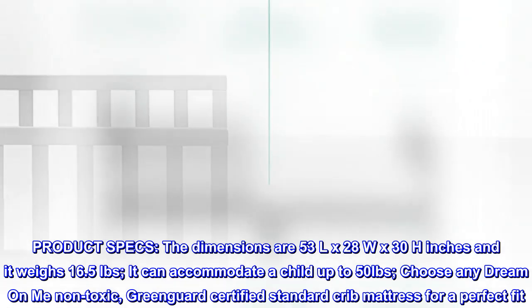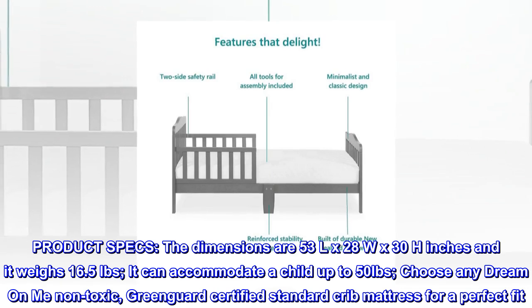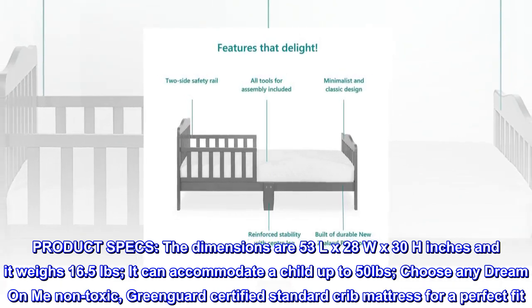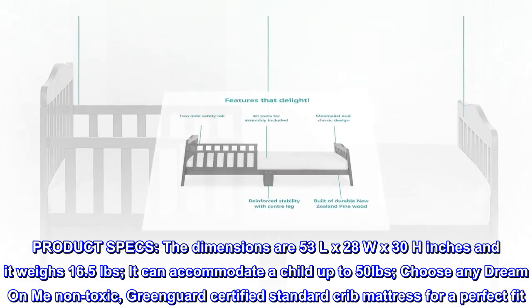Product specs. The dimensions are 53L x 28W x 38 inches and it weighs 16.5 pounds. It can accommodate a child up to 50 pounds. Choose any Dream On Me non-toxic, GreenGuard certified standard crib mattress for a perfect fit.